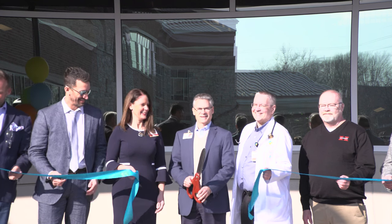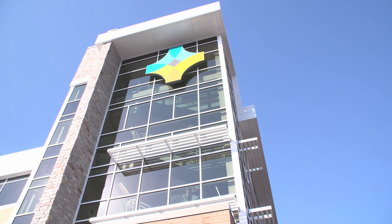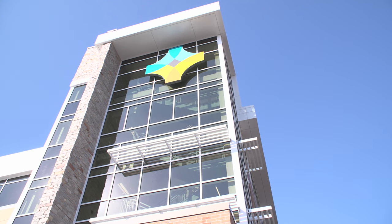Last Wednesday, Goshen Health held a ribbon-cutting ceremony for its new patient intake tower, which has been years in the making. Randy Christoffel, CEO of Goshen Health, breaks down the process.